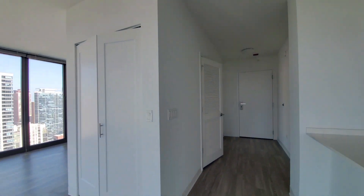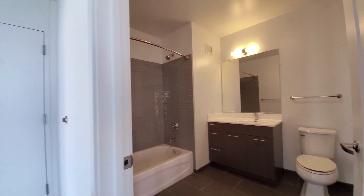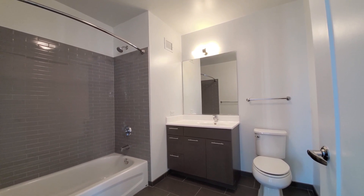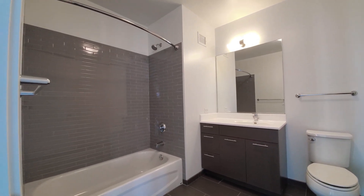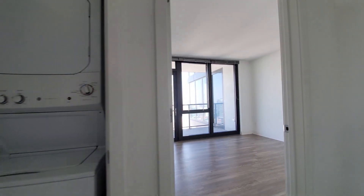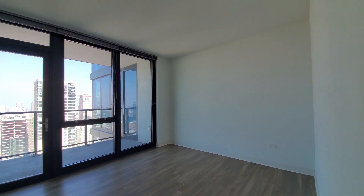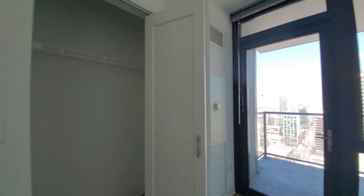Heading back toward the entryway, bedroom, and bathroom. The bath is off to your left as you walk in, featuring a wide vanity with macro drawers for storage, a vanity mirror, and a tub-shower combination. There's an in-unit washer and dryer, and the bedroom has space for a queen-size bed, nightstands, additional furniture, and access to a second balcony.